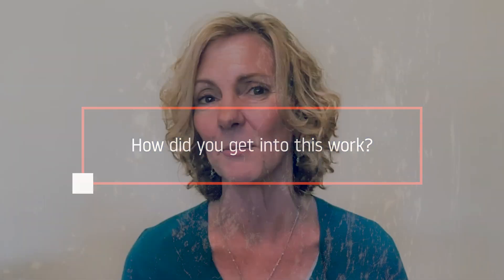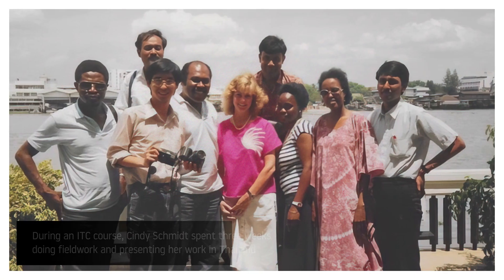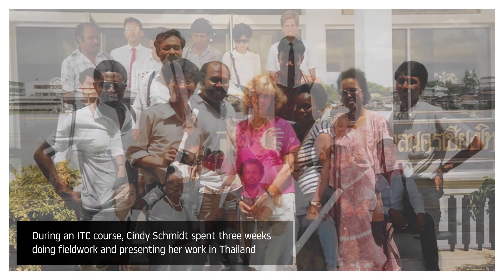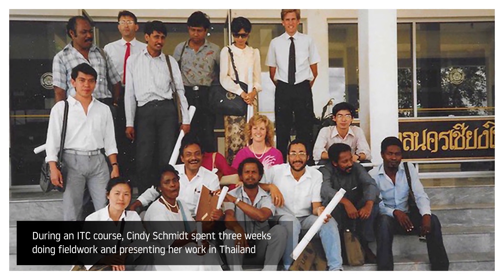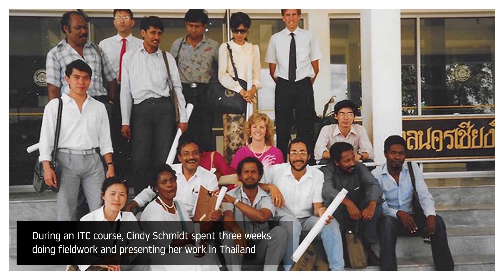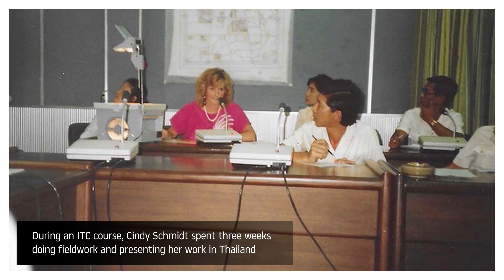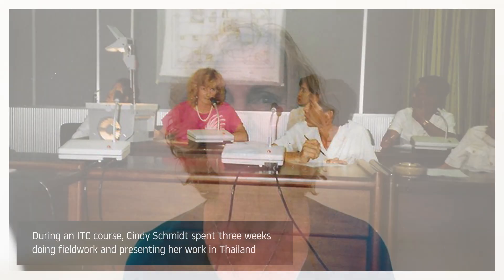My first career out of college was actually as an urban planner. I have a master's degree in urban and regional planning and started off as a planner for various cities. But in the late 80s I got the opportunity to live in the Netherlands for a couple of years and went to a school there called ITC, now recognized worldwide for its work in geo-information science and earth observations. Back then they were just getting started with GIS, and while most of their focus was on air photo interpretation, they also exposed us to satellite imagery. Once I started learning air photo interpretation and dabbled a little bit in early GIS, I was totally hooked on looking at things from a different perspective — both in space and time.